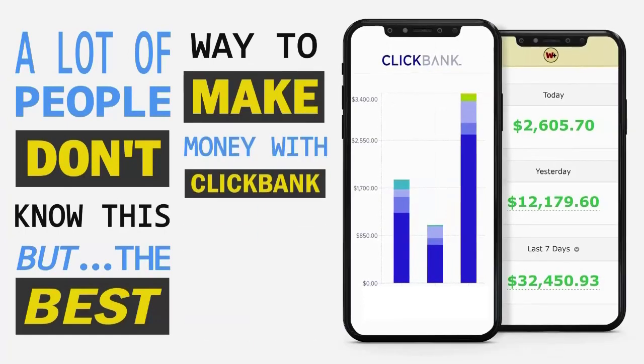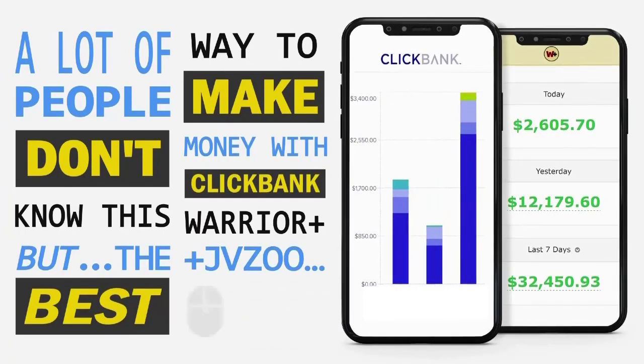A lot of people don't know this, but the best way to make money with ClickBank, Warrior Plus, and JVZoo is by clicking two times using a brand new AI.